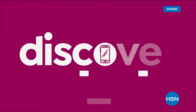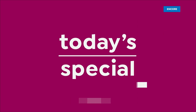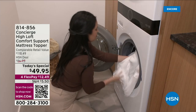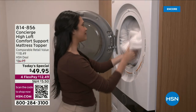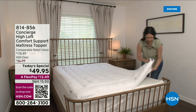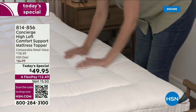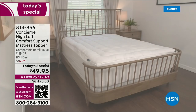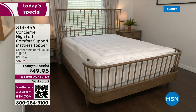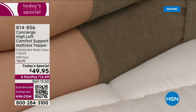High end — take a look. You're looking at the Concierge High Loft Comfort Support Mattress Topper. We have a mattress topper that is super high loft. It feels super high end and it's like sleeping on a giant cloud. I love how beautiful this is. Look at the double border — we've never done this before. You've never seen this before. Even though Concierge is our number one top selling mattress topper, you're going to sleep like a dream because of how plush this is.